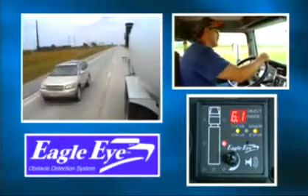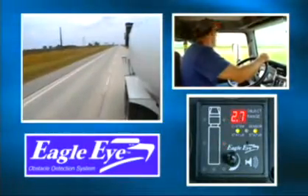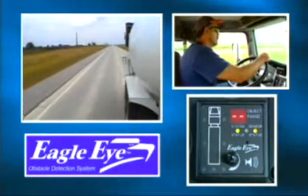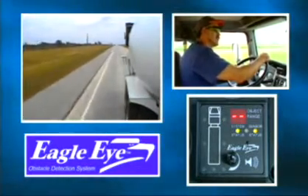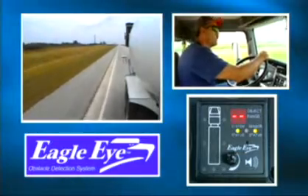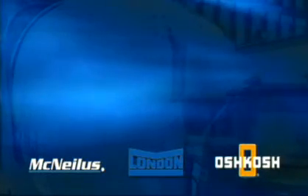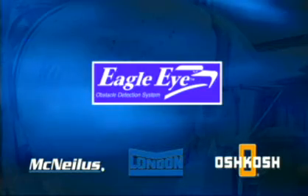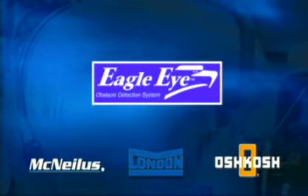The Eagle Eye obstacle detection system can protect equipment, reduce costs, and boost productivity by helping drivers avoid collisions at the plant, on the job, or in traffic. Contact your McNeilis, London, or Oshkosh representative about ordering Eagle Eye on your next mixer or retrofitting your entire fleet.